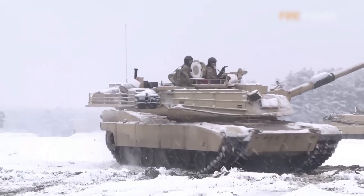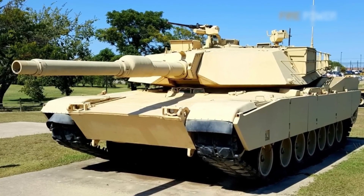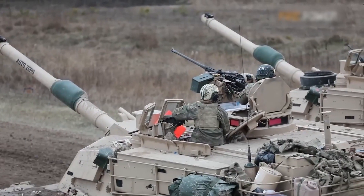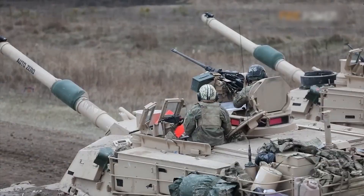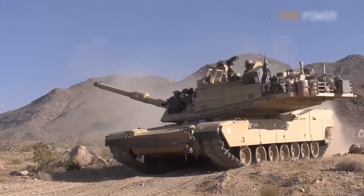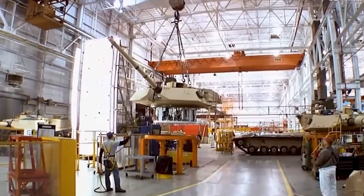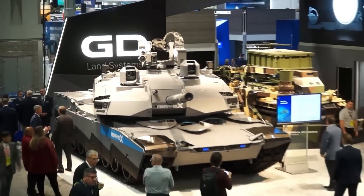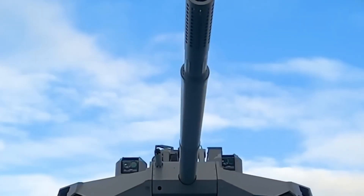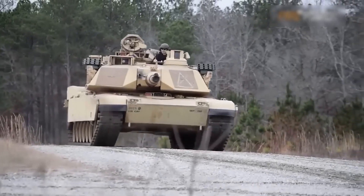The M1E3 Abrams is more than just an upgrade — it's a complete overhaul of what a tank can be. With its hybrid electric drivetrain, advanced XM360 cannon, autoloader, active protection systems, and integration with autonomous systems, this tank is designed to dominate the future battlefield. The U.S. Army is looking to the lessons of recent conflicts and the challenges of modern warfare to build a tank that not only meets today's needs but is prepared for the threats of tomorrow. As the M1E3 rolls off the production line in the coming years, it will carry with it the legacy of the Abrams while setting the standard for the next generation of armored warfare.